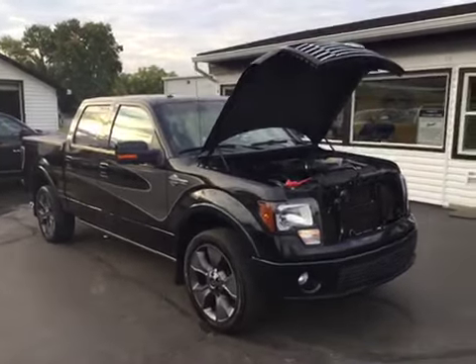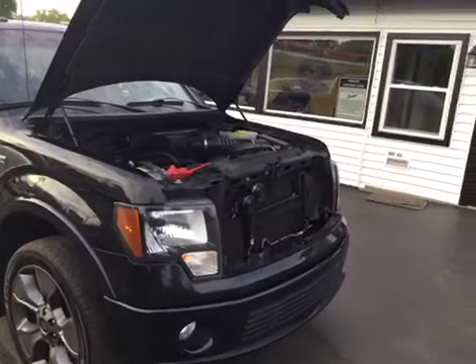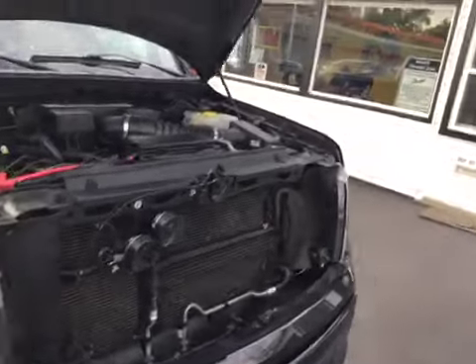Hello and welcome to Midtown Auto Center. My name is Justin and today I'd like to thank you for taking a look at our 2012 Ford F-150 Harley-Davidson with only 41,000 original miles.